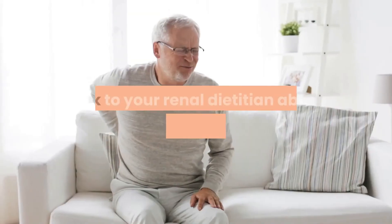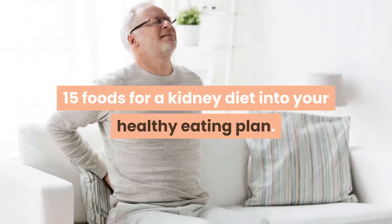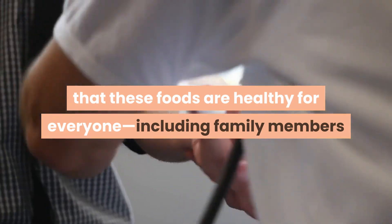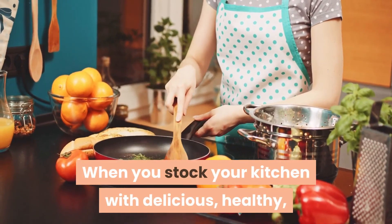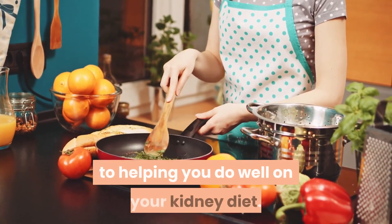Talk to your renal dietitian about incorporating these top 15 foods for a kidney diet into your healthy eating plan. Keep in mind that these foods are healthy for everyone, including family members and friends who do not have kidney disease or are not on dialysis. When you stock your kitchen with delicious, healthy, kidney-friendly foods, that's one big step to helping you do well on your kidney diet.